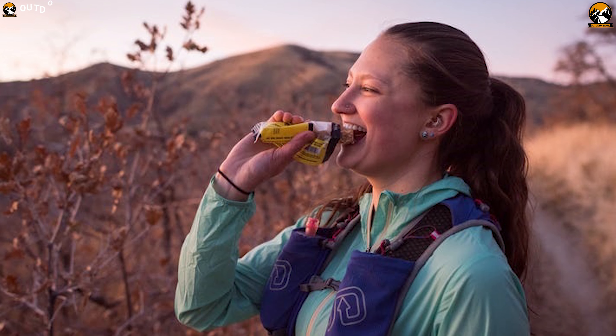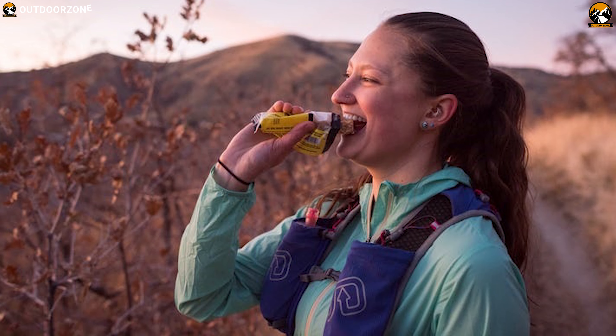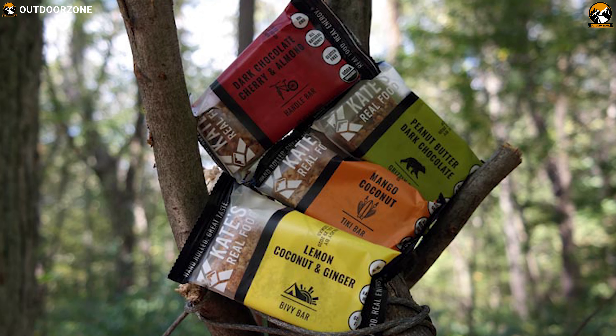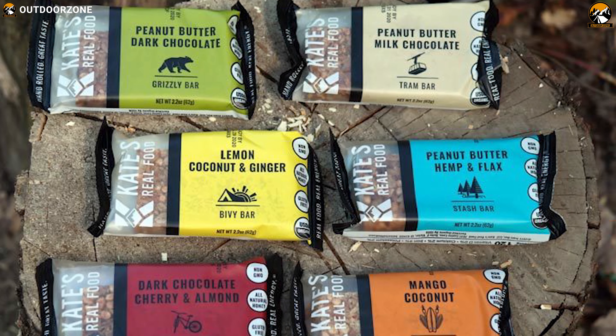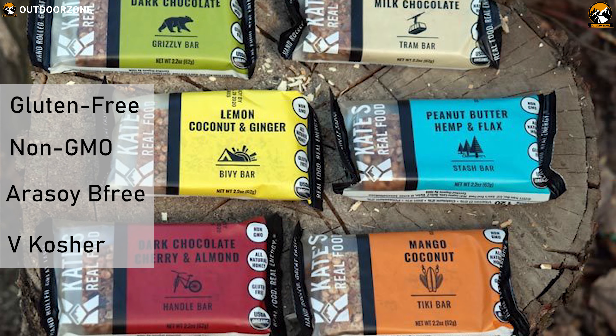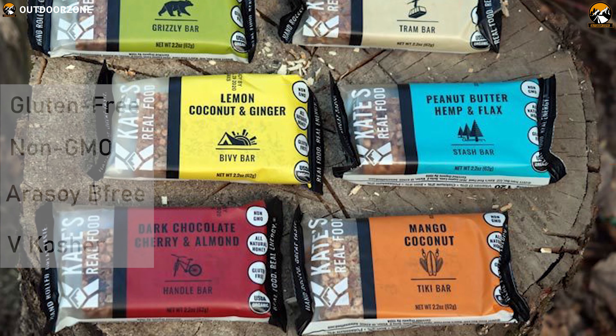Kate's BV Bar is made with USDA certified organic ingredients, serving as healthy fuel for your adventures. This bar will support your digestive health and please your taste buds. The recipes are carefully constructed to provide healthy, high quality ingredients and a naturally exceptional taste. All of Kate's BV Bar products are gluten-free, non-GMO, and free of artificial or chemical sweeteners.